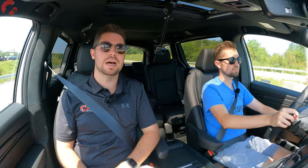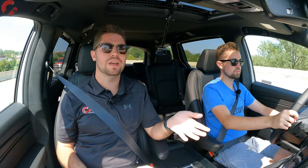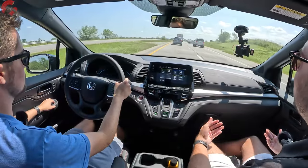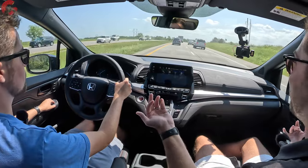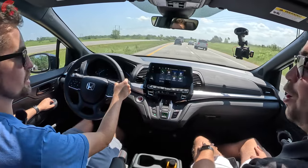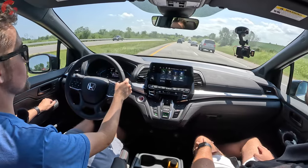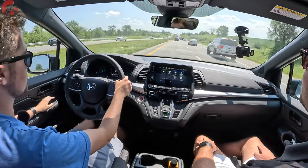Ride quality in this Odyssey is so, so good — as you'd expect from a minivan that really focuses on comfort. When you hit a bump, it barely penetrates the cabin. The seats — front, second row, and third row — are all really comfortable. This is the type of vehicle that's going to melt the miles away whether you're in the driver's seat or any other seat.